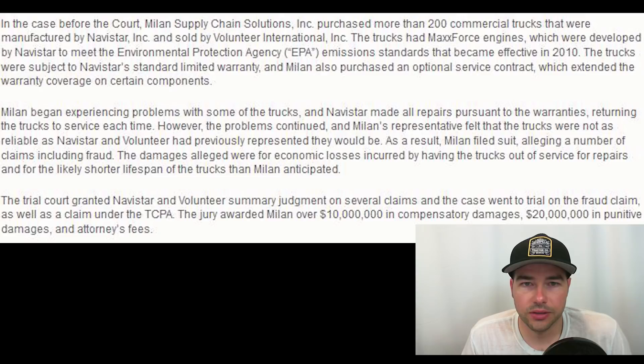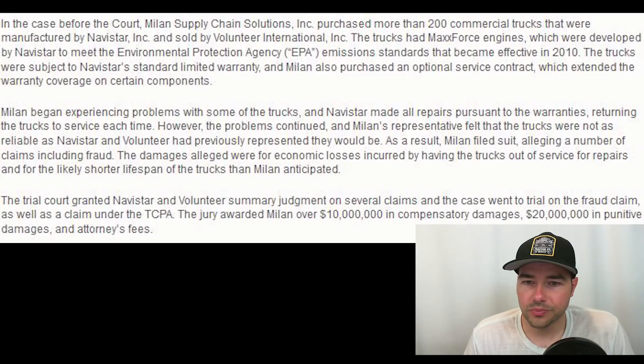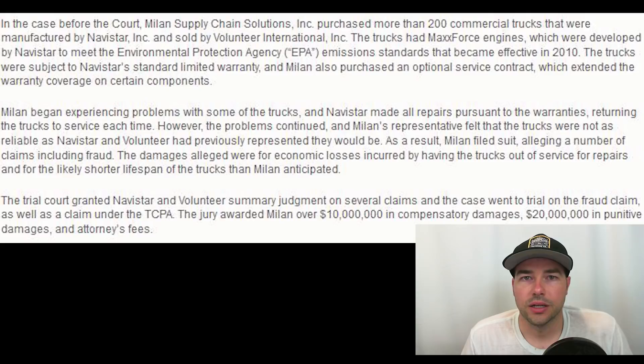Navistar did their warranty repairs, but truck downtime isn't something Navistar — or Cat, or anyone — pays for. It went to court, and a jury awarded the company that bought the trucks about 30 million dollars overall for loss of revenue from buying these International trucks. Obviously that doesn't give you the best reputation if you're being sued for 30 million dollars because your trucks are so unreliable. The article was discussing that it was appealed, and on a higher level they actually overturned the ruling — the fraud and legal claims were reversed by the higher court.